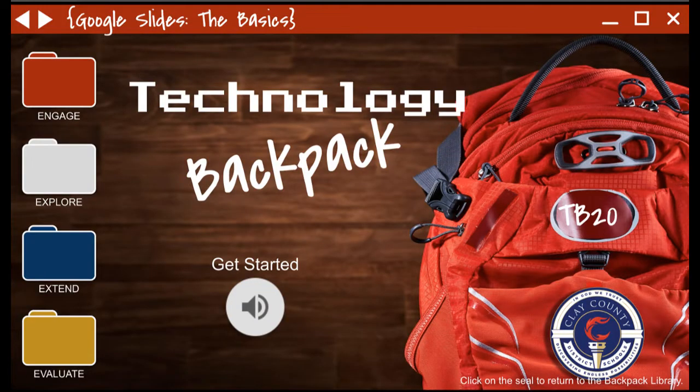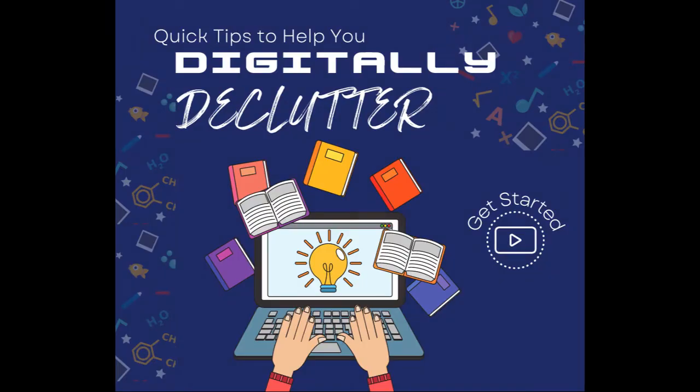We're also starting a new series in September called Quick Tips to Digital Decluttering. This series is made up of several very short one to two minute videos to help you declutter your digital life. Look for these videos to begin to drop in September.